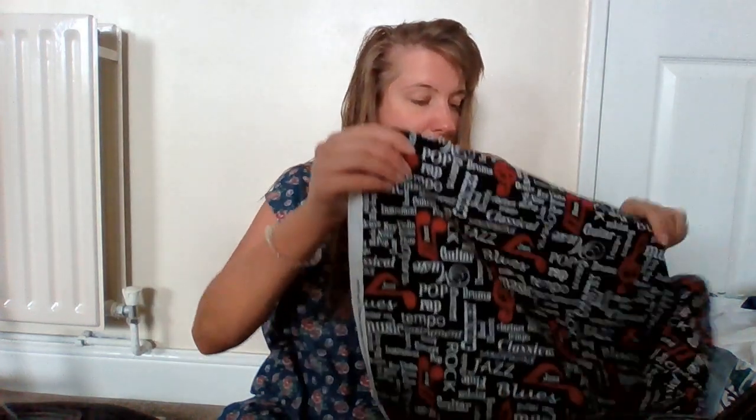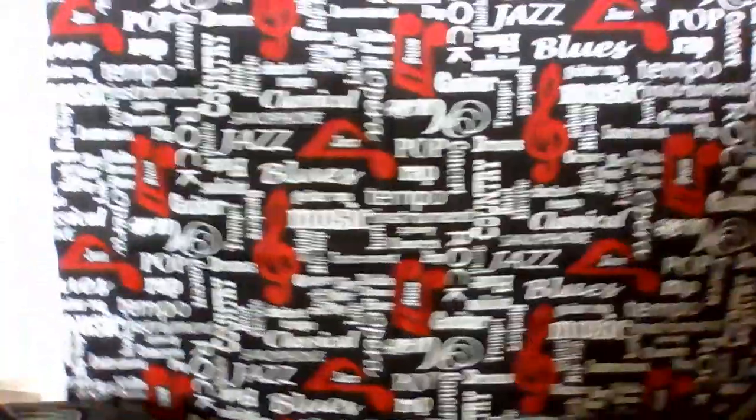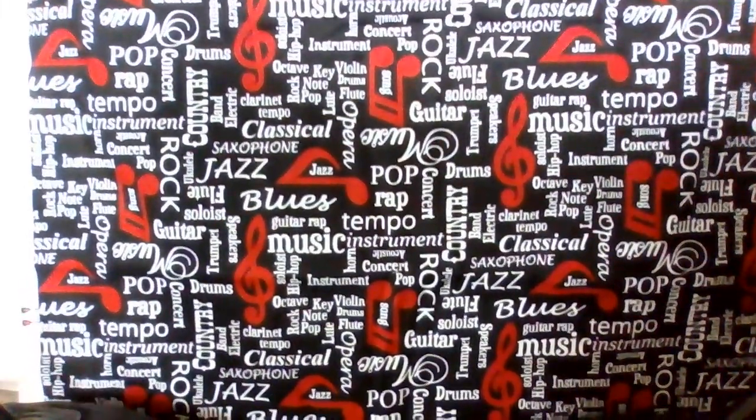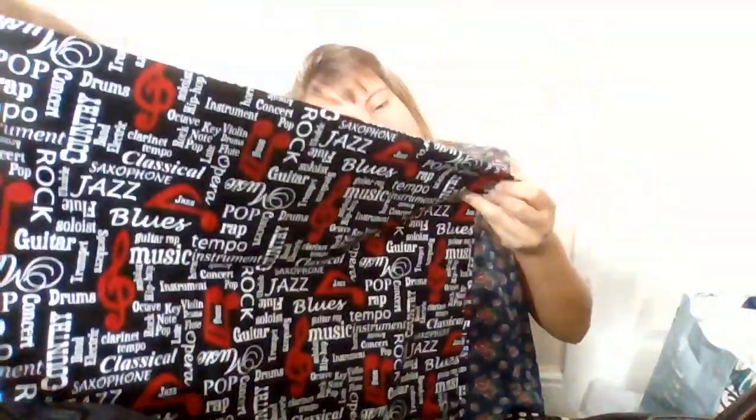And then I have a couple of random ones. So I have this one — it just says Blank Quilting Corp 2017 Musicality. I have no idea if that means something for anyone. It's black, white and red, and it's just got various forms of music — classical, saxophone, jazz, blues, pop, rap, tempo, musical instruments, country, band, electric guitar, trumpet — just different genres. And then in the red are the music notes. I thought that was really fun.